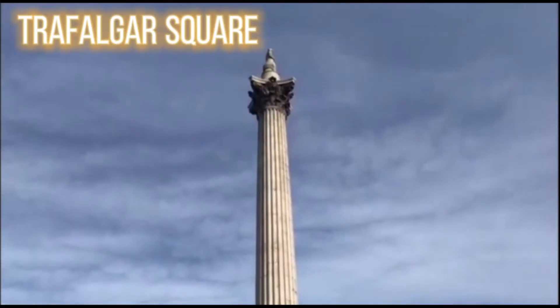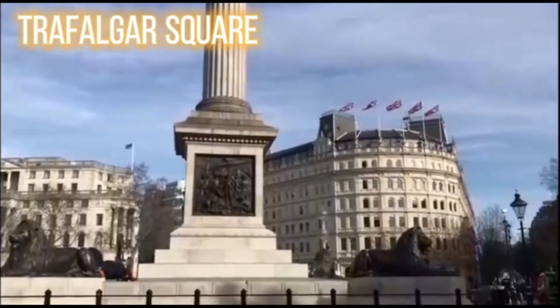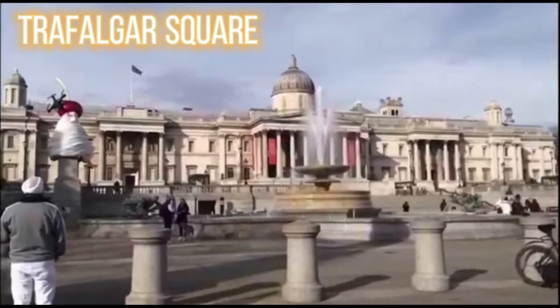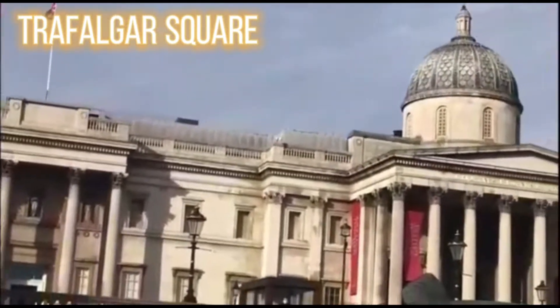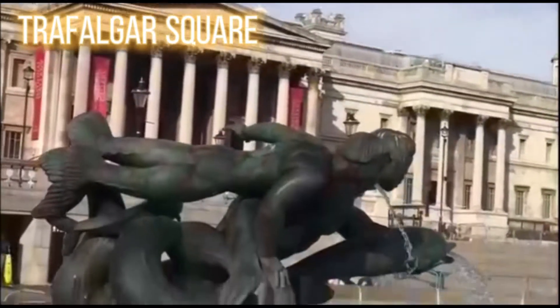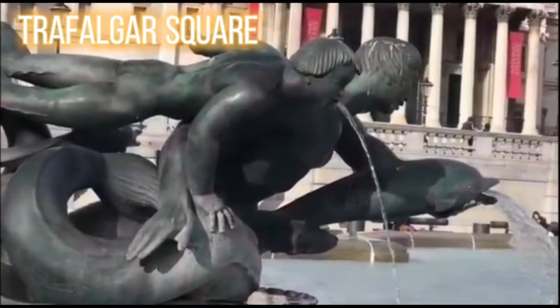We went a bit late in the year so there wasn't much left — if you go at the beginning of August, everything's there. Now we've come to Trafalgar Square, which is right next to Buckingham Palace. You can walk there in a couple of minutes. It's basically the center of London. There's a drone flying — I'm sure someone else is making a YouTube or TikTok video. Usually you'll see loads of pigeons there.